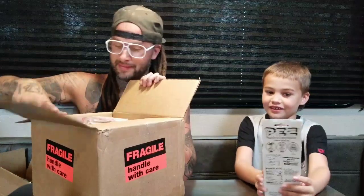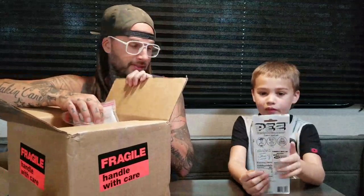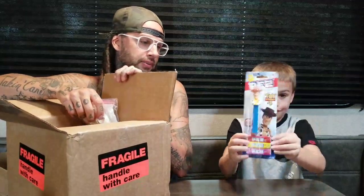Oh, we were actually gonna pick some of these up! We don't have that one. We collect regular PEZ, not just pop PEZ, so this is a cool find.